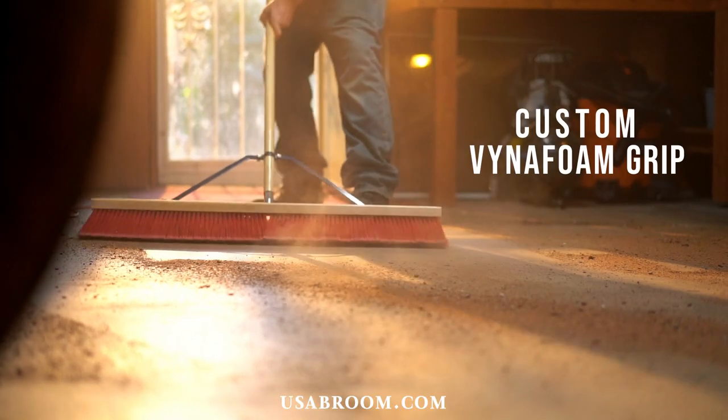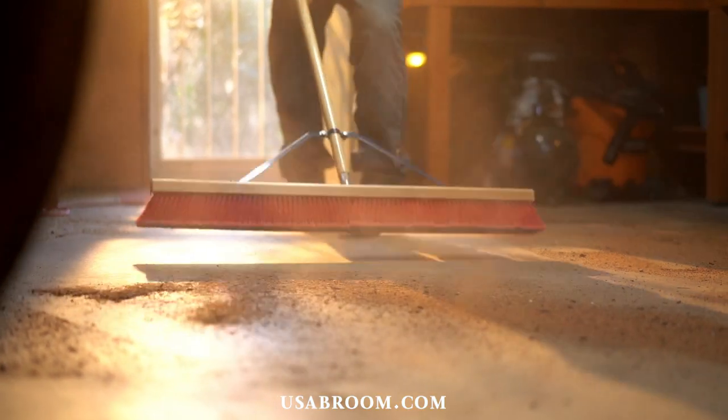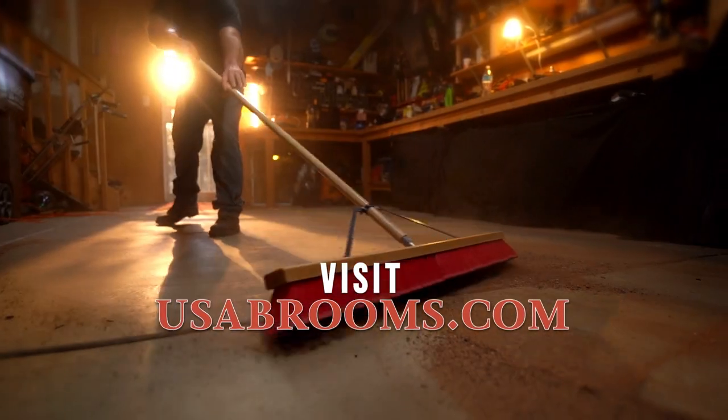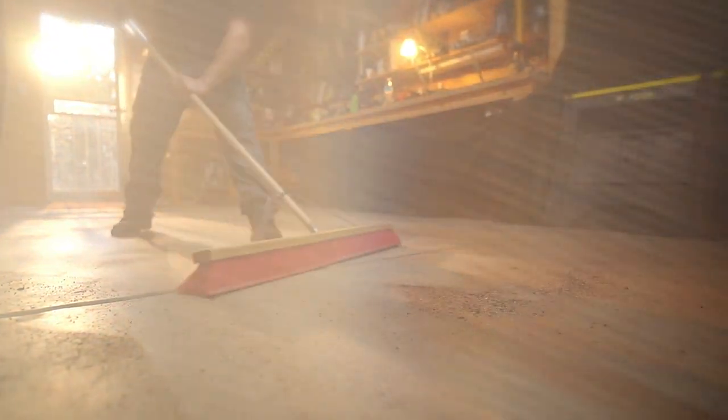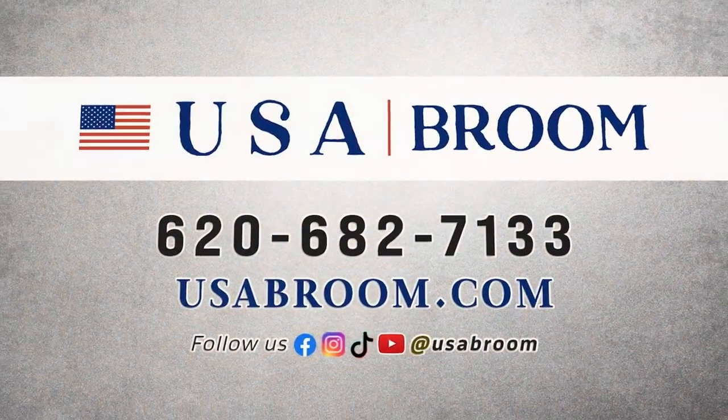The angled broom head combined with a never-slip grip make it easy on the hands for all-day sweeping. Visit usabroom.com to see all of the features and available brooms, or call 620-682-7133.